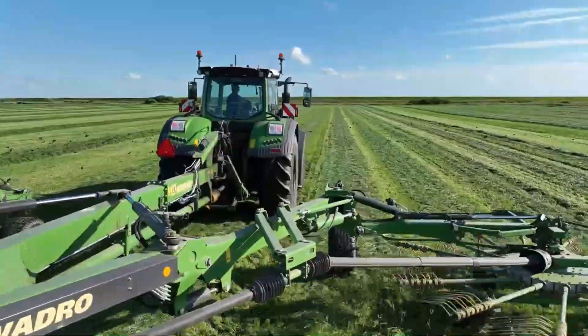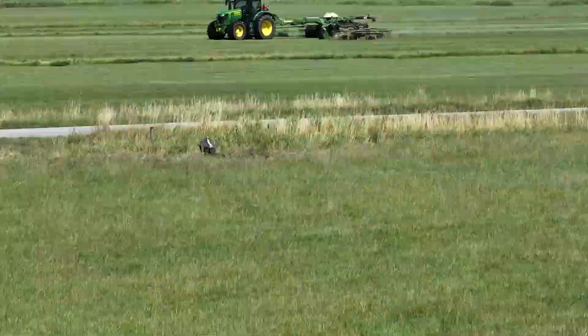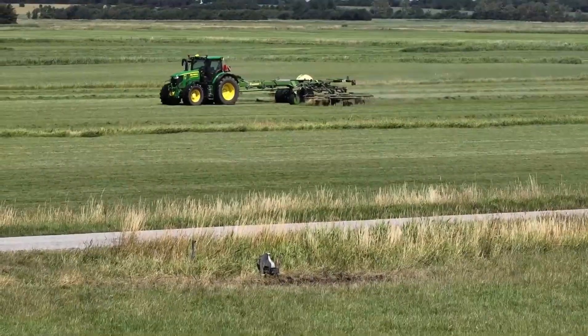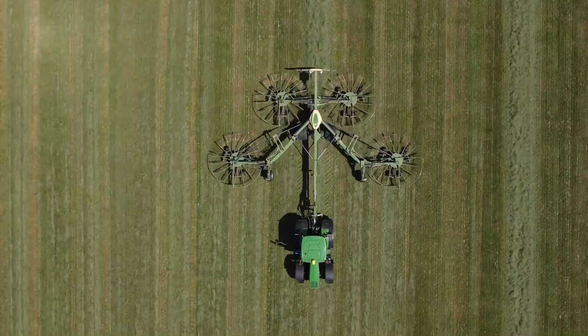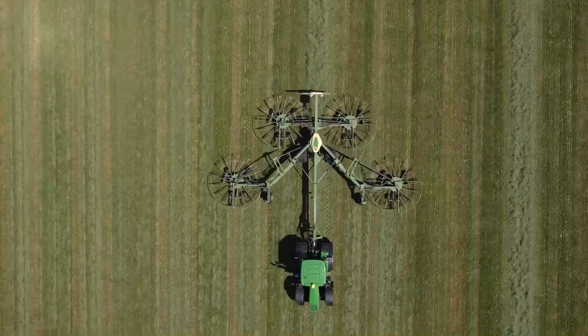You can customize the operation according to your needs. Adjust the lifting heights of the rotors via the operating terminal — for example, they can lift just as far as necessary at the headland to avoid destroying existing swaths. You can also adjust the lift delay of the rear rotors compared to the front ones right from the cab. It's all about giving you control.